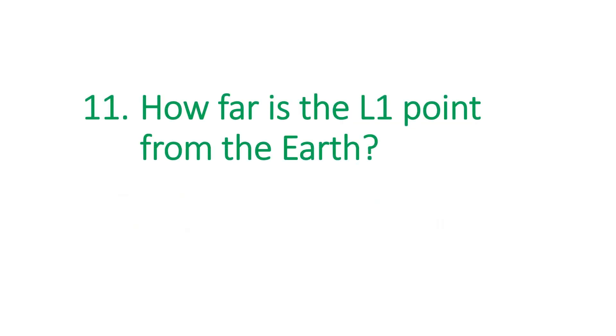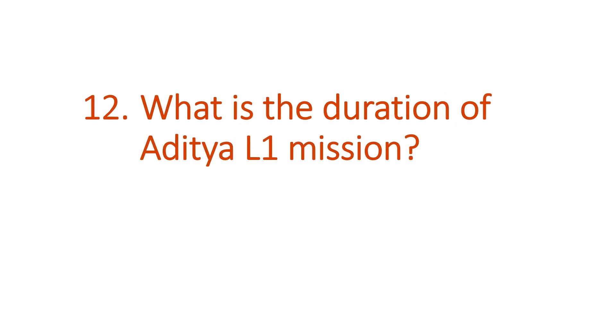The next question is: how far is the L1 point from the Earth? The answer is 1.5 million km. The next question is: what is the duration of the Aditya L1 mission? The answer is about 5.2 years.